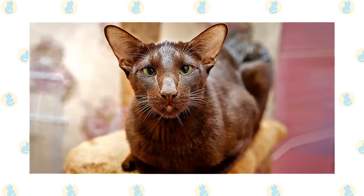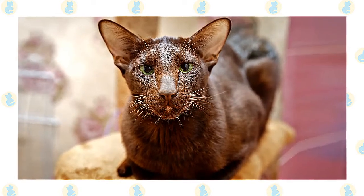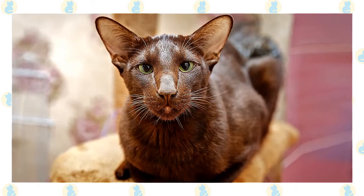The kittens produced by those breedings can then be bred to Havana Browns. If those kittens have the Havana Brown coloring, they can be registered as Havana Browns.